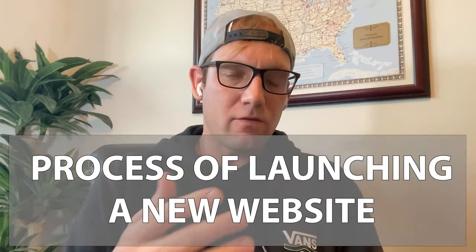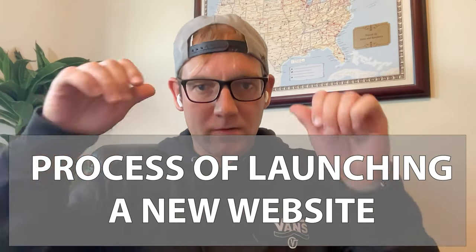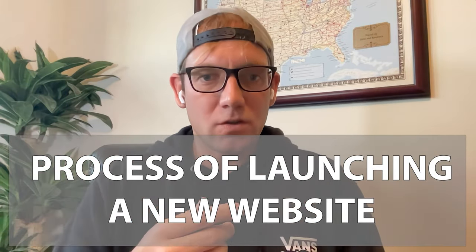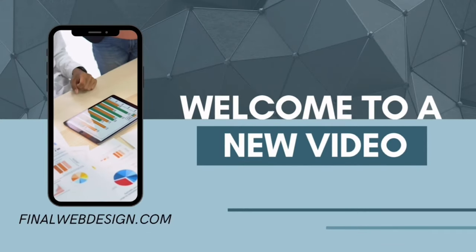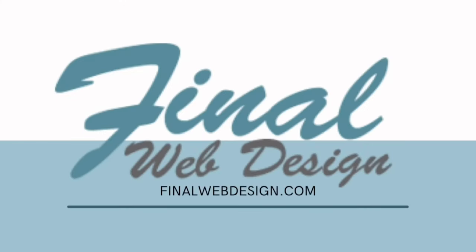Alright guys, what's going on? How are we doing today? Steve Mingle here, Final Web Design. In today's video I want to talk about the process that I follow when launching a website, so I can help you when you're launching a website. Let's get into it — Final Web Design, this is Steve.